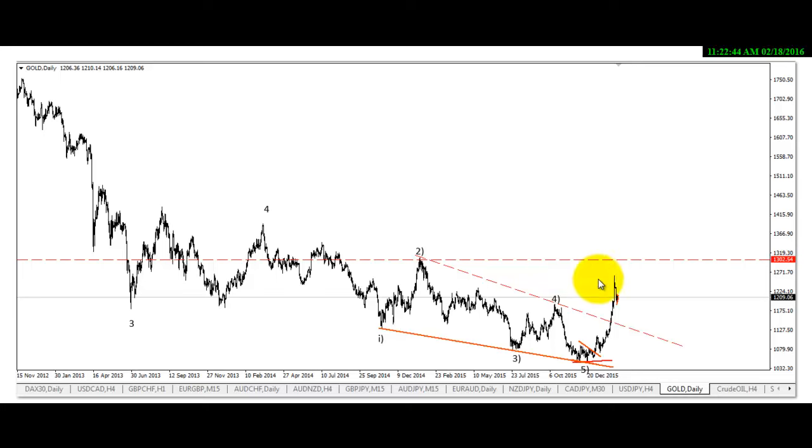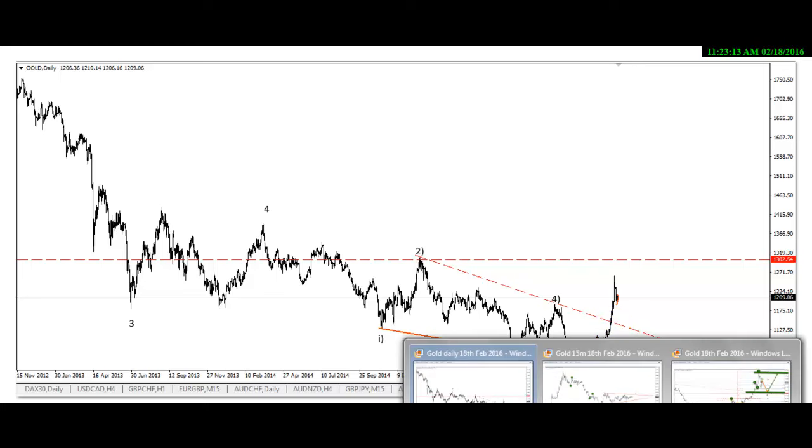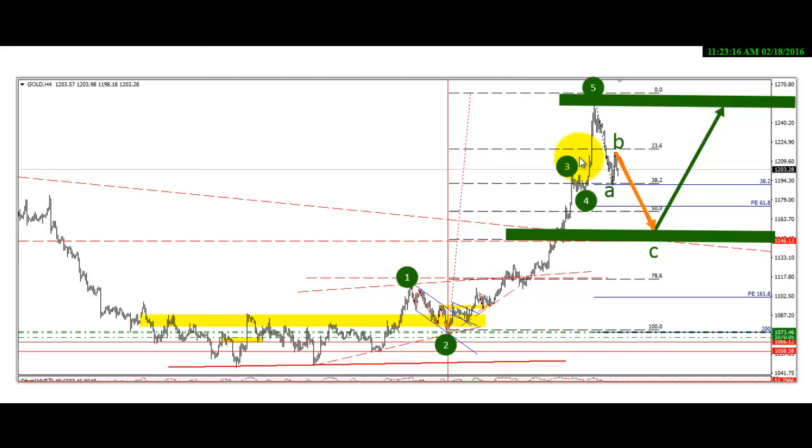We've already exited this trade long ago. This move here — the reaction of price to this ending diagonal was very fast, just as typical when price reacts to ending diagonal patterns. Now we are expecting a further dip before the major move, but from our analysis we've discovered that price has actually completed a five-wave impulse move. We are now expecting a correction, which usually gets to around 61.8 percent of the previous move.